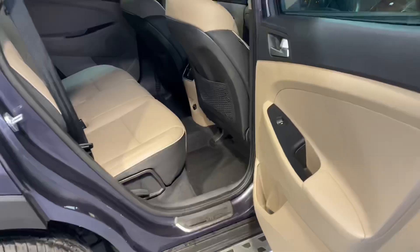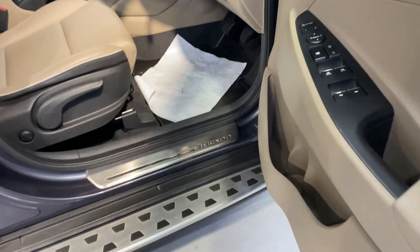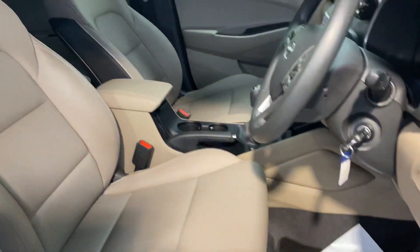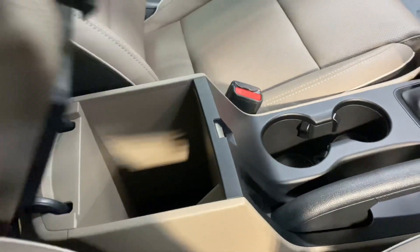You also have a boot protector in the back, and there are two isofix points for your child seats and a very stylish cream leather interior. It has the 1.6 litre two wheel drive diesel engine, and road tax is only €200 per year.